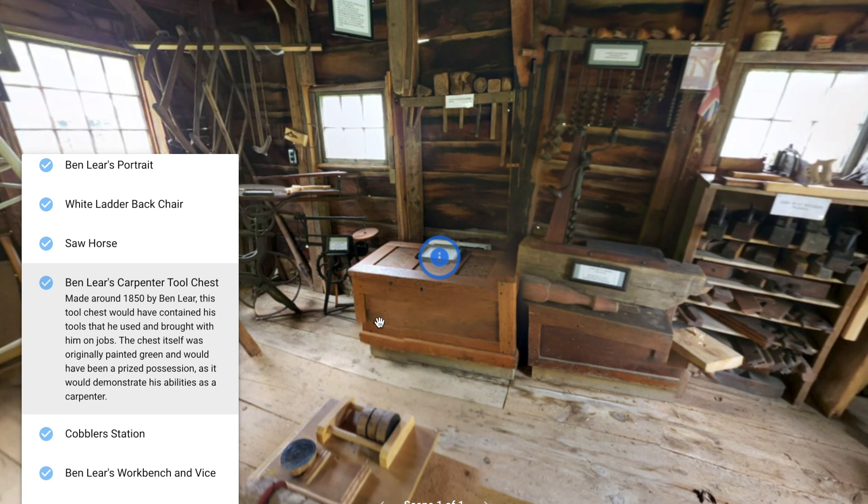Here we have Ben Lear's carpenter tool chest. It was made around 1850 by Ben Lear, and this tool chest would have contained his tools that he used and brought with him on jobs. The chest itself was originally painted green and would have been a prized possession, as it would demonstrate his abilities as a carpenter.